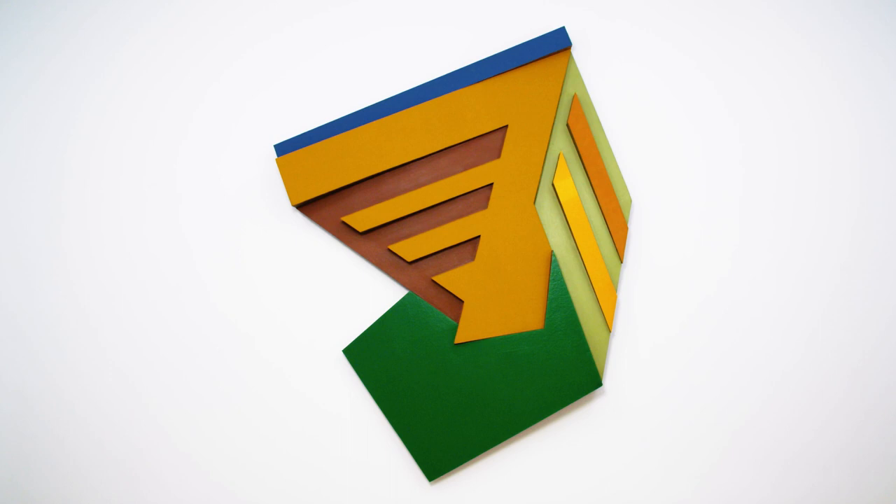Frank Stella, one of the most influential artists working today, has a prolific body of work that spans over half a century. And this work, Jarmolens III from 1973, is really the culmination of his career-long exploration of marrying painting with sculpture.